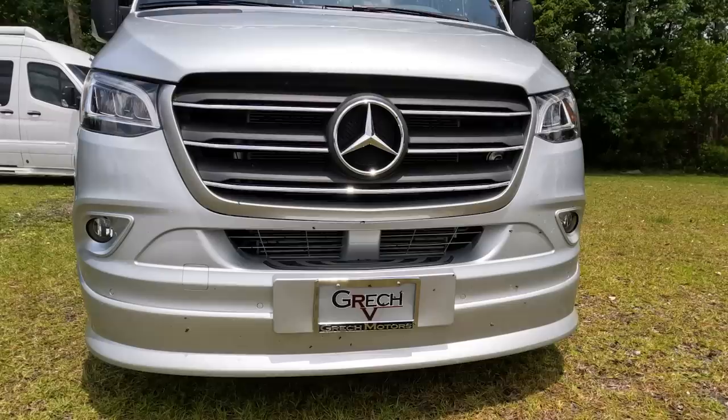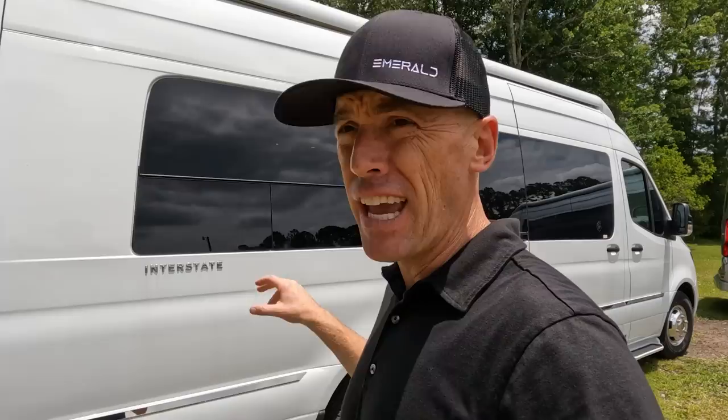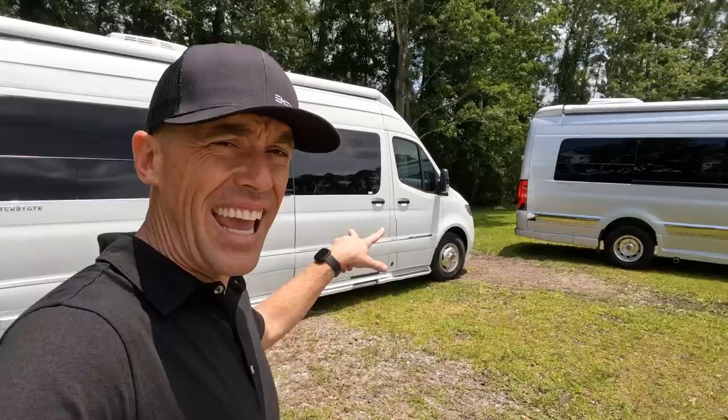I did just catch a couple hundred miles of bugs on this van making my way here to film both side-by-side. This particular van has the LP generator, and it's running right now so you can get a sense of the noise. The biggest downside of a generator is the noise and the fumes. Right now with the lithium battery, the ACs are running with no additional noise. We've got the ACs running in both on a hot Florida day, and I want to go take a look inside.